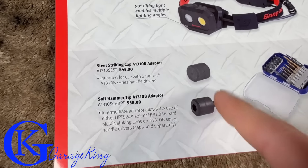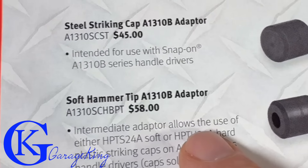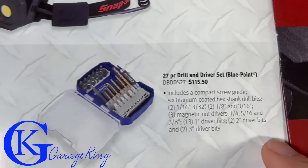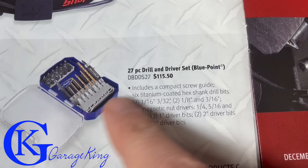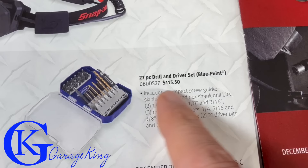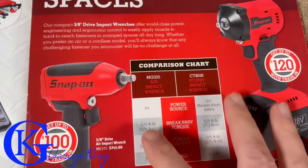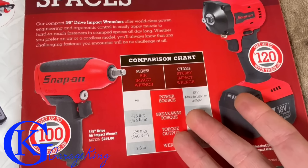Next up we have some striking adapters - you can see the prices for those new tools. And here, I don't really think it's a new tool, it's kind of a new set they cobbled together for $115 - it's a Blue Point drill and driver set.